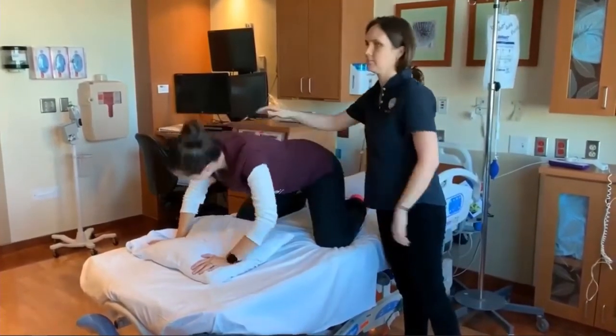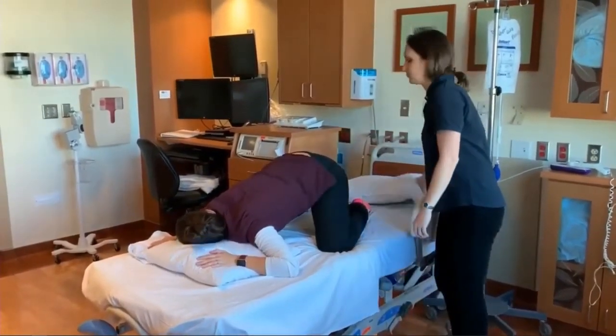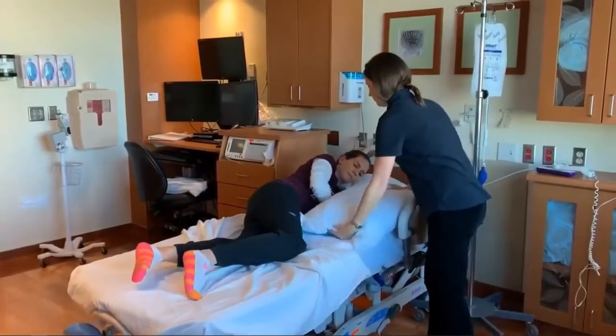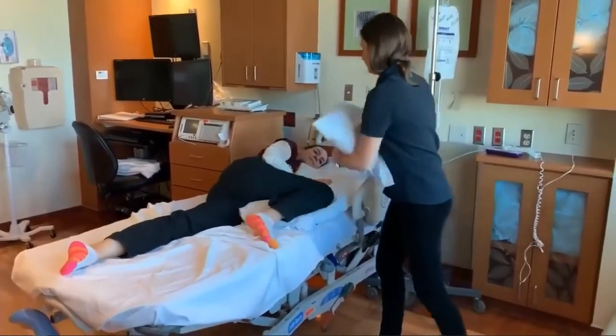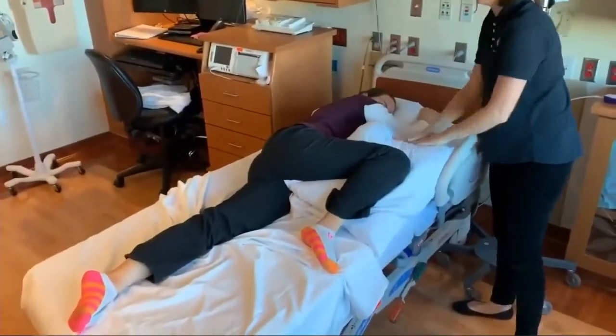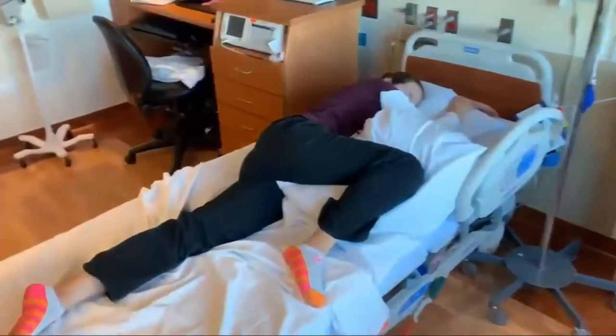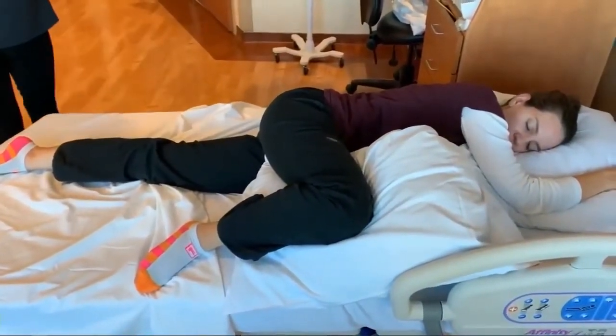After 30 minutes in open knee chest, reposition her into an exaggerated side-lying position for step two. Roll her onto her left side and bring the top leg as high as possible with the bottom leg straight. Keep in this position for another 30 minutes. Try to get the right leg up toward the head, rolled over onto the belly as much as possible.